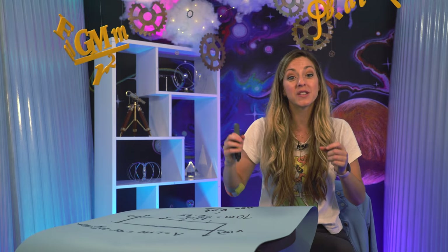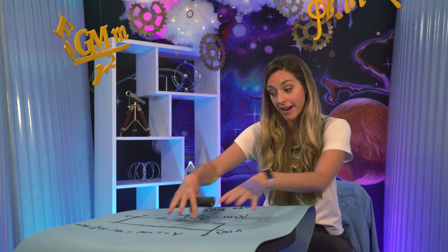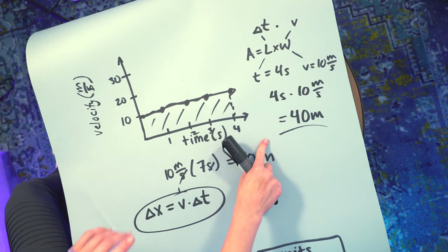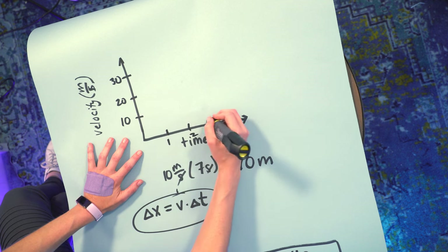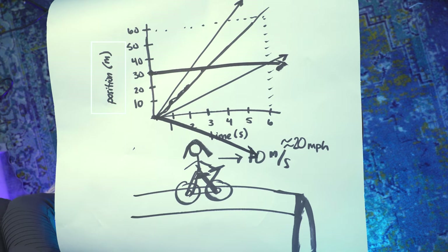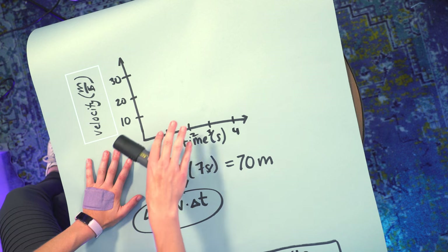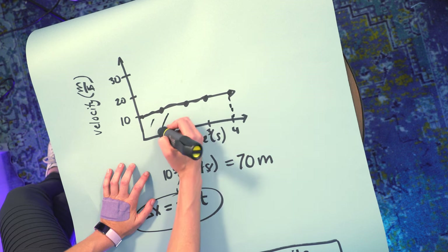Some of you are thinking integration and differentiation — and you are right. These are tools from calculus, all about areas under the curve. But you don't need to understand calculus to do physics. The takeaway: the area under the curve is your delta x, your change in position — where you are minus where you started. We just graphed the same motion but switched from position graphs to velocity graphs, because the area under the curve gives us displacement, which we can use for more complicated motions.